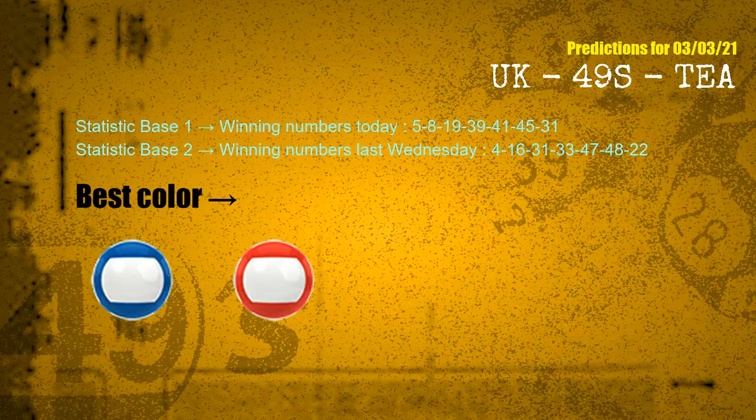According to the statistics above, with winning numbers today 05, 08, 19, 39, 41, 45, 31, and winning numbers last Wednesday 04, 16, 31, 33, 47, 48, 22 — the frequent following colors are blue and red.